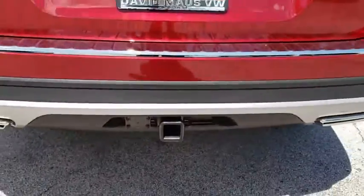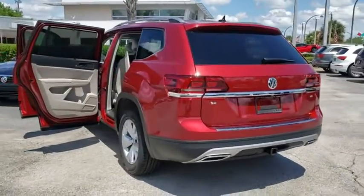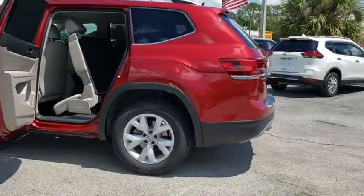Traction control, dual airbags, alloy wheels, power steering, four-wheel disc brakes, eight speakers, security system, heated front seat, rear window defroster, trip computer.